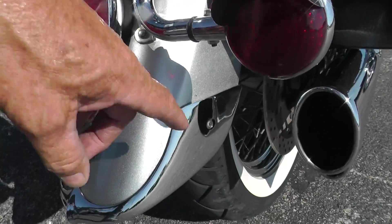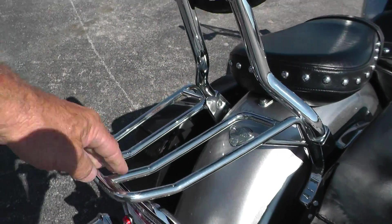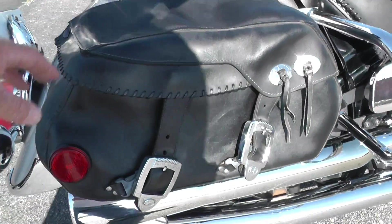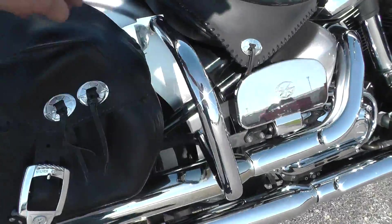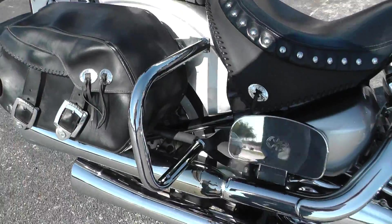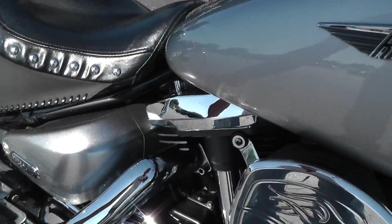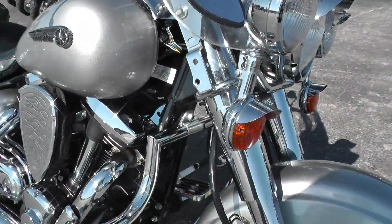It is dressed up nice with the chrome trim down here, a nice luggage rack, passenger backrest, and studded seats. Got a set of leather saddlebags — they're showing some signs of weathering, but it is an '03. Got the bag rails back here, passenger floorboards. Really a pretty nice bike — runs out good, shifts good.